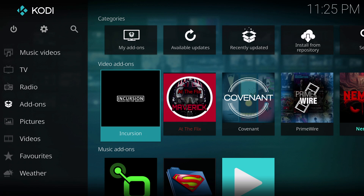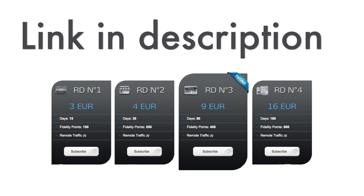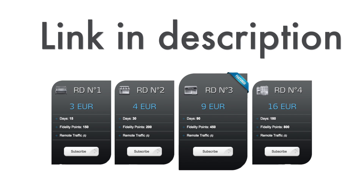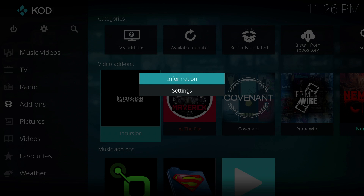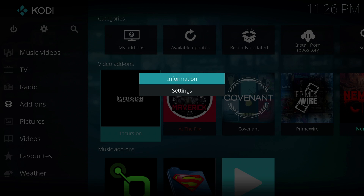Now we'll move on to the setup. Most add-ons already support Real-Debrid; all you need to do is set it up in the settings. For this example I will be using Incursion. First, make sure to head over to the link in the description and pay for the plan that you want — you'll notice it is way less than what you would pay on Netflix every month. After you have your account set up, highlight the add-on you will be using and bring up the context menu. This will be different depending on your device: if you have a keyboard press C, if you have a Fire TV press the menu button, and for other devices just press whatever key brings up this menu.